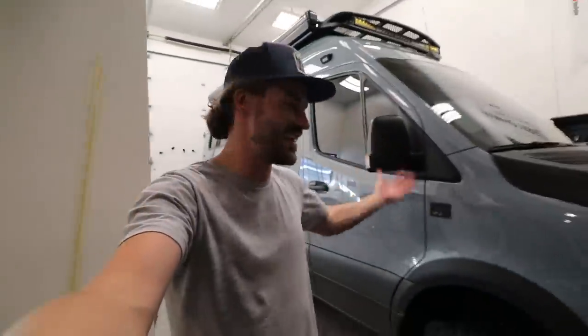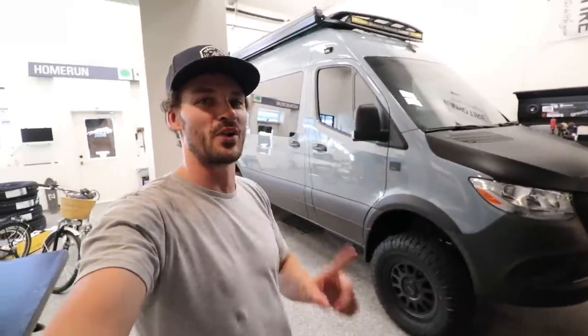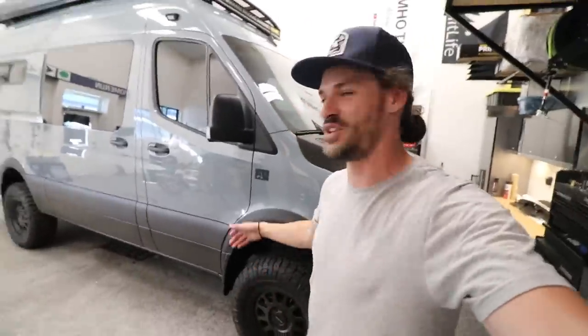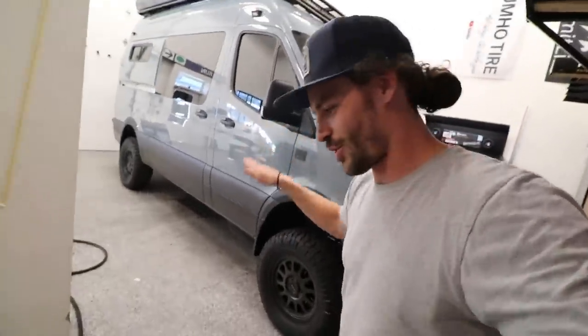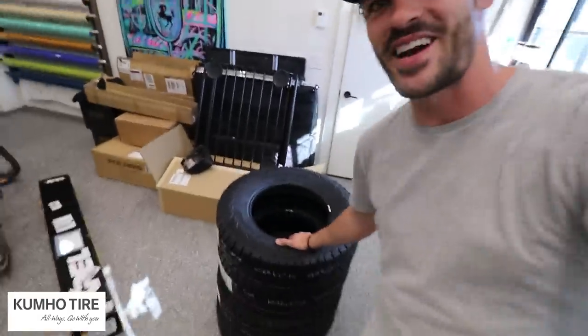Welcome back to another episode of Summit Life. Faith and I have been so hard at work the past couple days — you can see our latest project, my neighbor's brand new Mercedes-Benz Sprinter camper van. Before we get going with today's video, I wanted to let you know it's sponsored by Kumo Tire. We've worked with them in the past and I wanted to talk about them right away because we have a fresh set of tires right here.